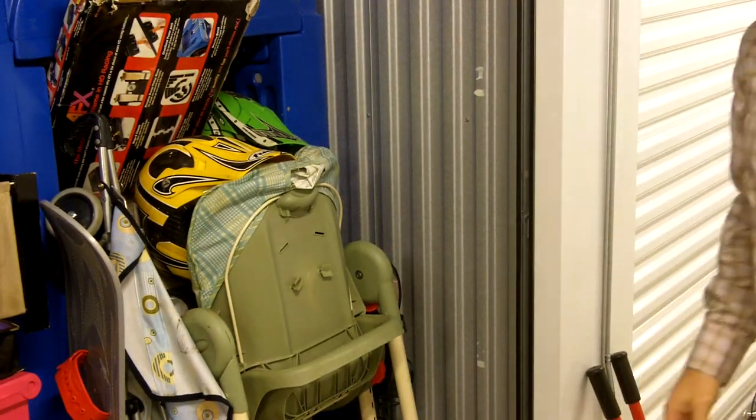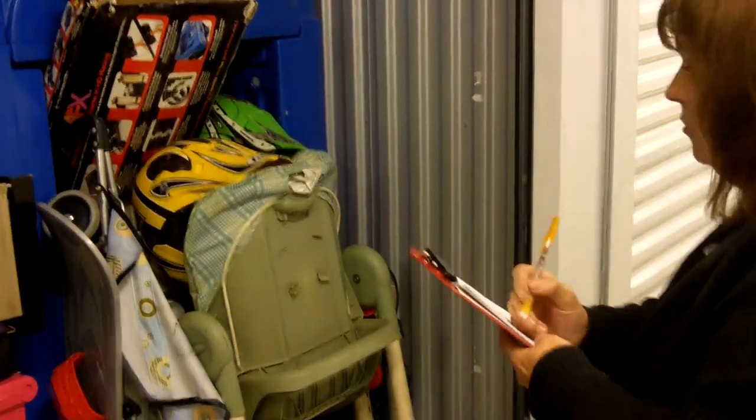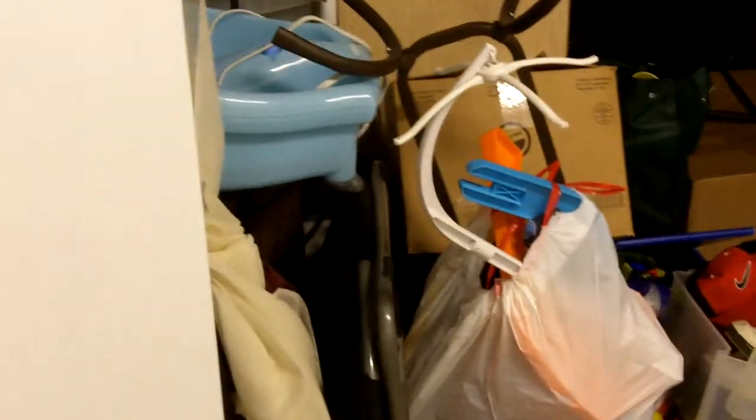Okay, moment of truth. We do find that we have lots of items in the storage space. So we are doing a physical inventory now. I've got Sunny with me here, the facility manager. We always have at least two people doing this, and we're going to write down what we can visually see from the door.